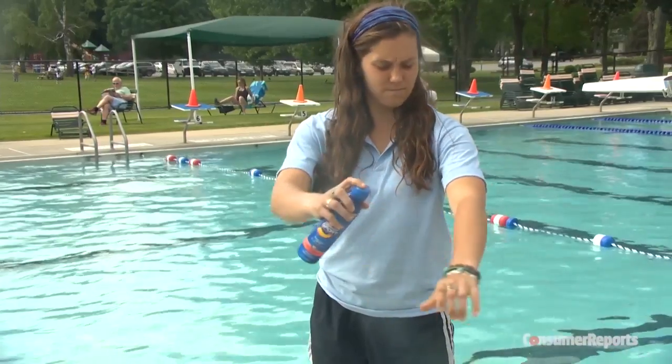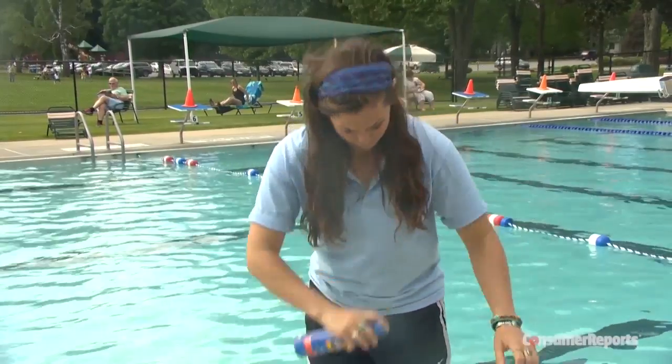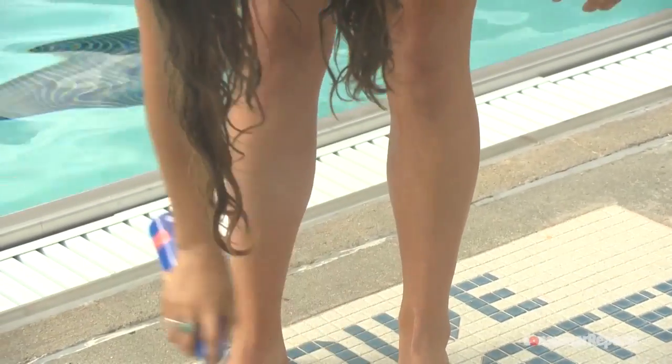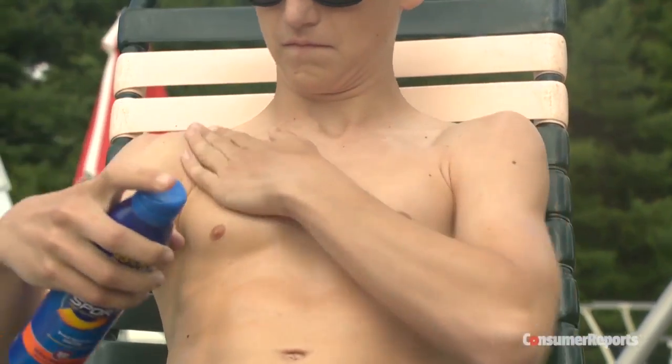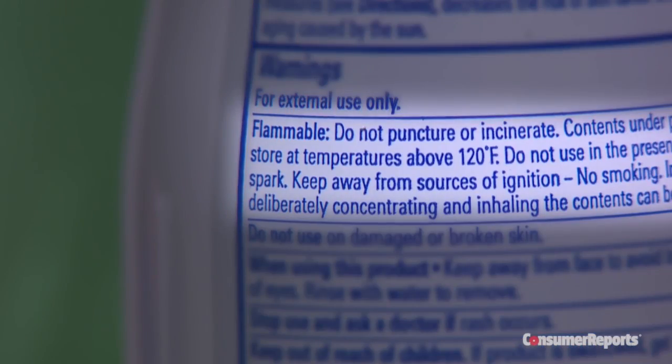And while spray-on sunscreens are a popular choice, Consumer Reports says don't spray your kids. Kids are likely to squirm around, and that means that they risk breathing in the sunscreen. That could be a lung irritant. And some sprays contain titanium dioxide, and if you breathe in those sunscreens, it could be a potential cancer risk. Another risk: sprays can be flammable if they haven't dried and you're near an open flame.